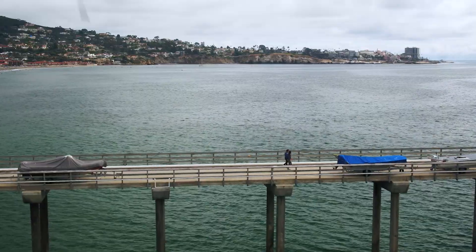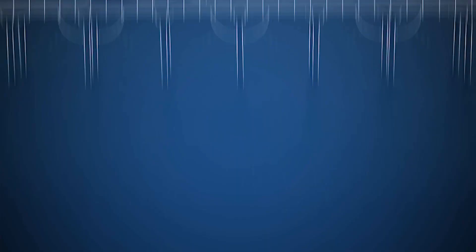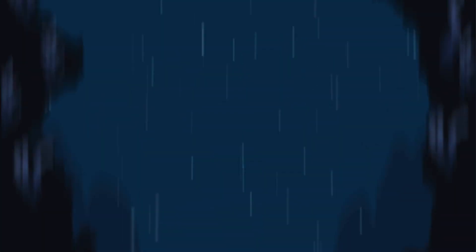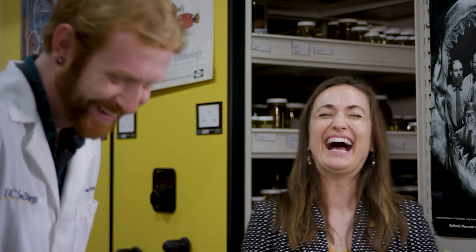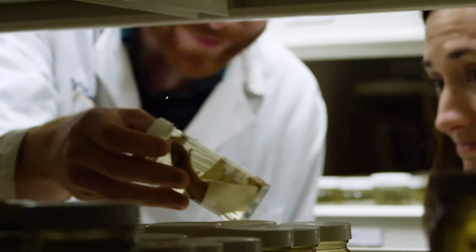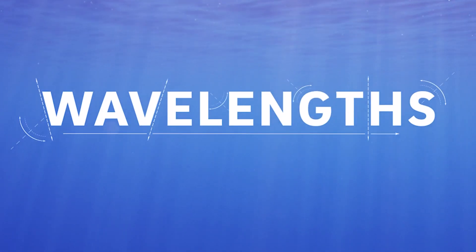Welcome to Wavelengths, where we talk about our planet with experts from Scripps Institution of Oceanography, covering everything from the deep sea to the edge of the atmosphere. I'm Kate Furby, a marine biologist and journalist. I got my PhD here a few years ago, and now I'm back, learning more about what's happening at Scripps.